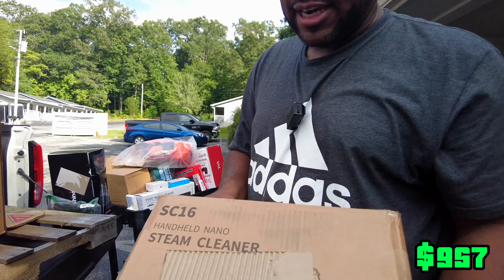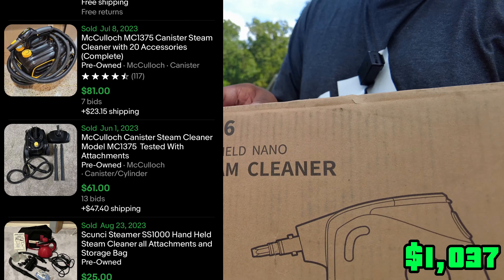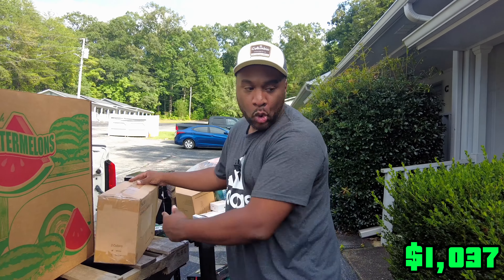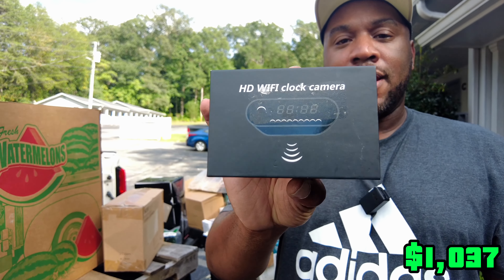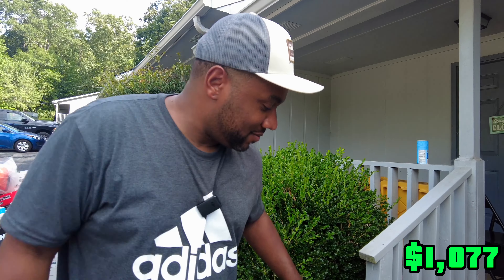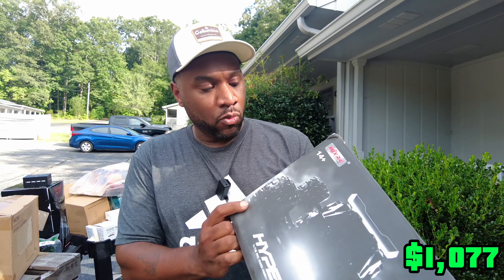We got this handheld nano steamer — just a corded steamer. Then we've got this HD Wi-Fi clock camera. I don't know what a clock camera is — I guess if you wanted to spy on your house you could do that. And then this is a Hyper Go RC four wheel drive, high speed off-road truck. That does look nice.